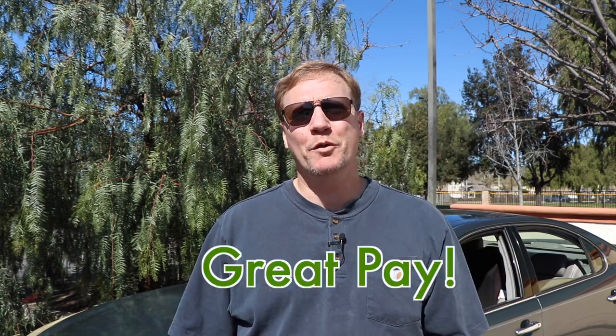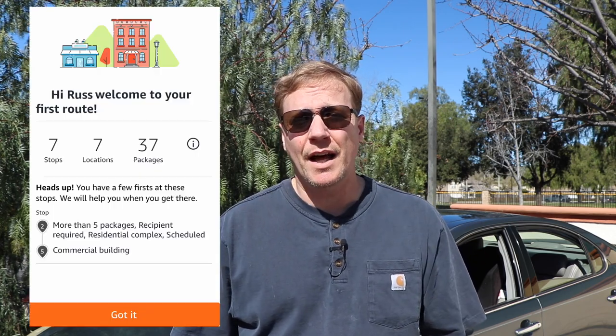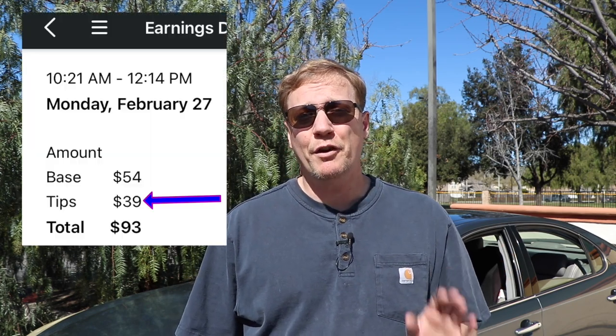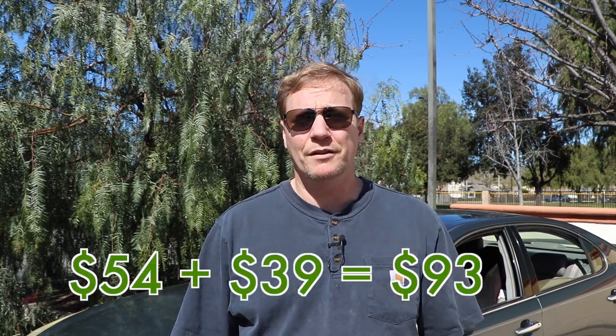Hey everybody, I wanted to share some great news about Amazon Flex — Amazon Fresh orders. I took one of those the other day and it paid really well, especially since it's still slow out. This order was a total of 7 stops, 37 packages, base pay was $54, and then they had a tip estimate. I ended up getting $39 in tips, so $54 plus $39, that's $93, and that's fantastic, especially for the work that I did.